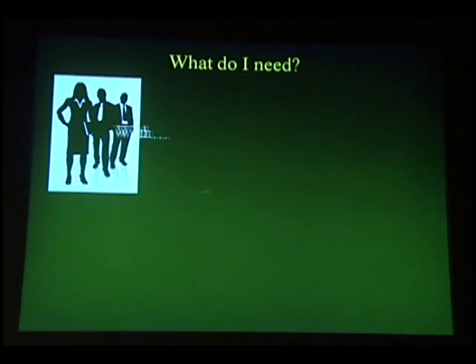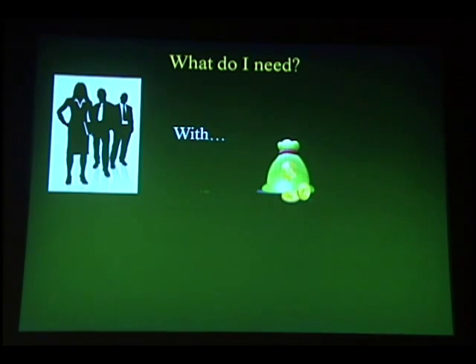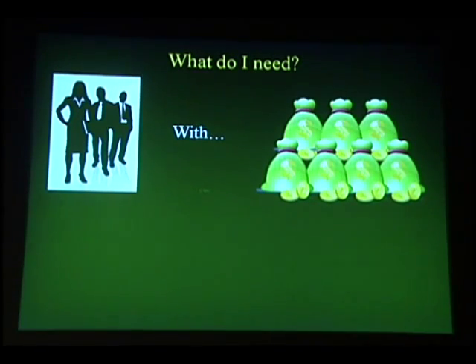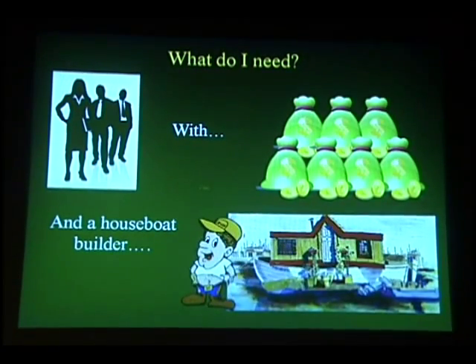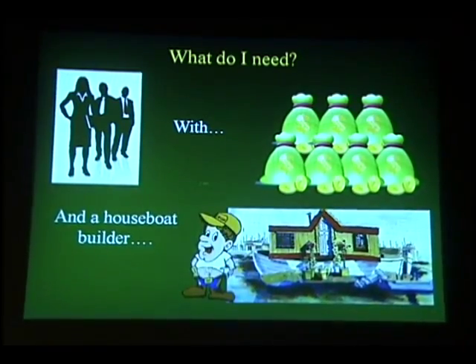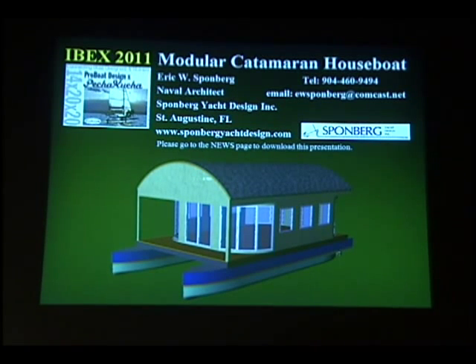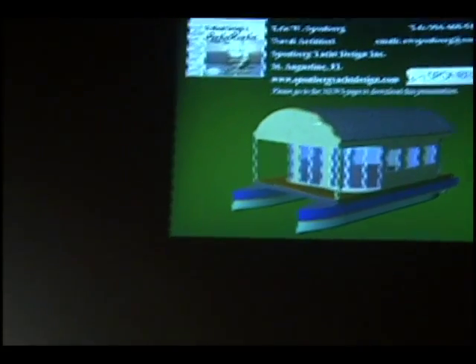So what do I need? I need people — people with money, and preferably lots of money — to develop the houseboat marina and pay for design, construction, and whatnot. And then I need a houseboat builder to actually build the houses. If you want to download this presentation complete with audio, you can go to my website, go to the news page, and download it from there. Thank you very much.